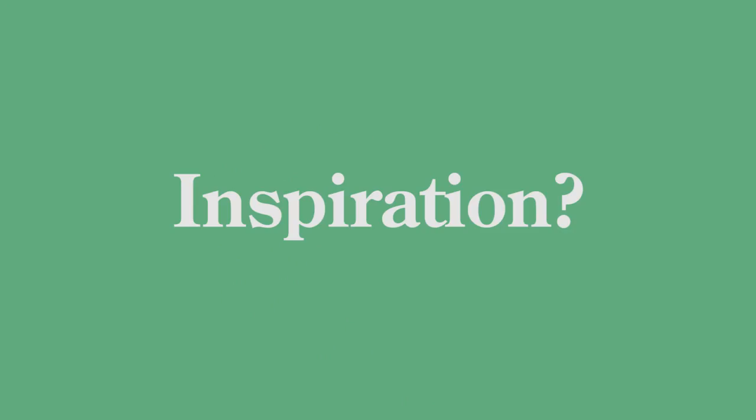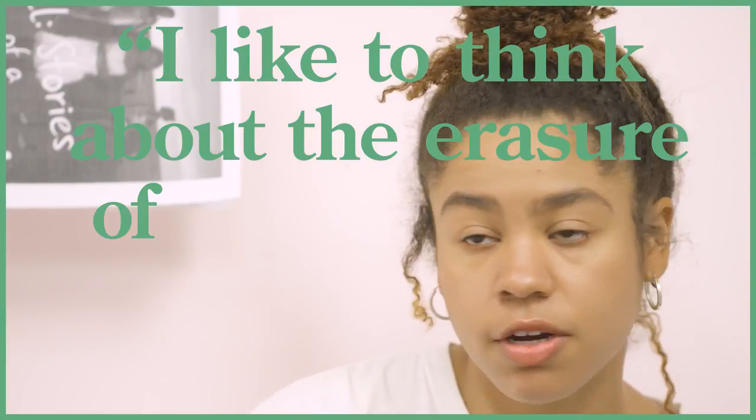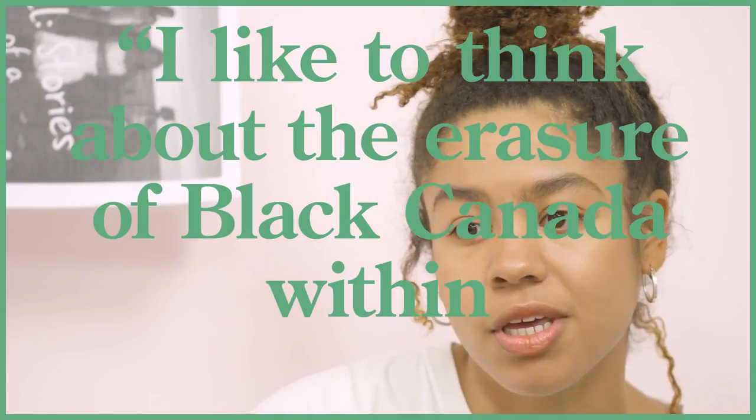Most of my work thematically comes from a feminist background. The portraits that I'm working on, they're mostly exploring African diaspora, black identity. I like to think about the erasure of black Canada within Canadian art.